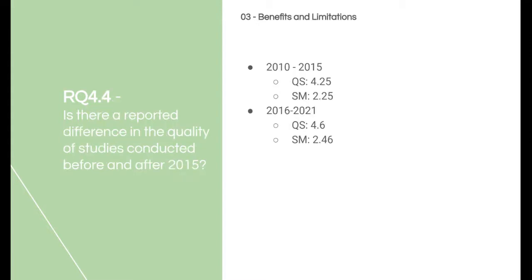For the difference in quality between articles published before and after 2015, the difference is not big enough to be counted as a reported difference.